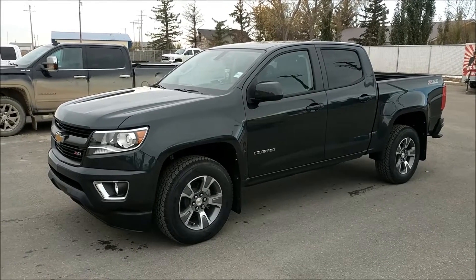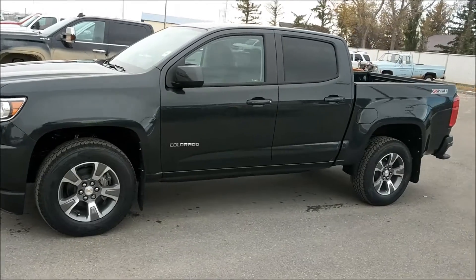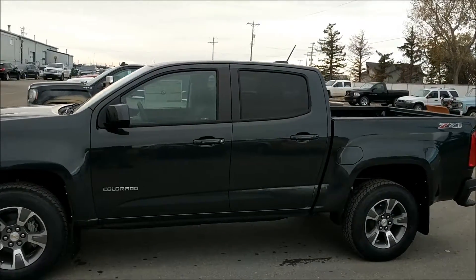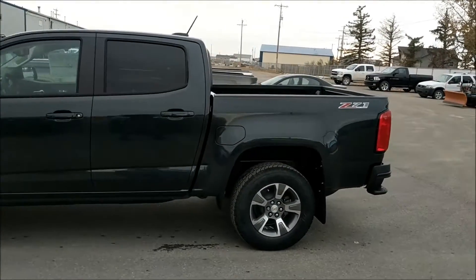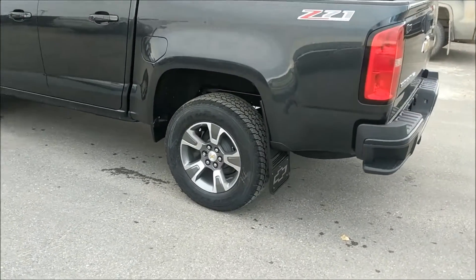It's a great day here at Davis Chevrolet in Claresholm, Alberta. Today we're looking at unit 185951. This is a 2018 Chevrolet Colorado in a graphite metallic color, with 17-inch dark aluminum wheels.